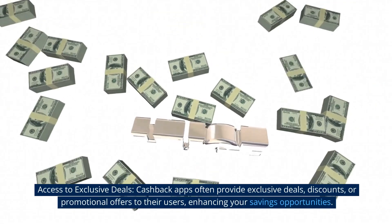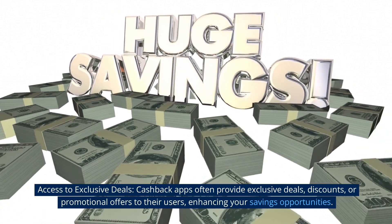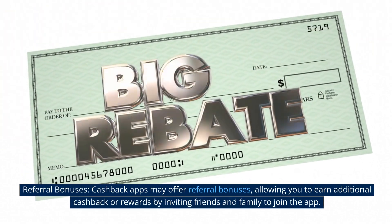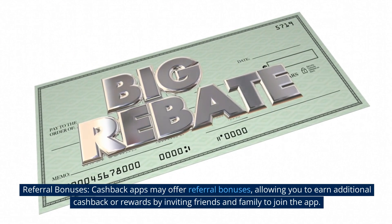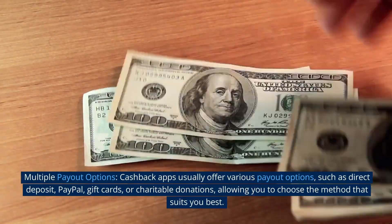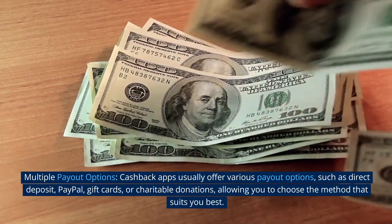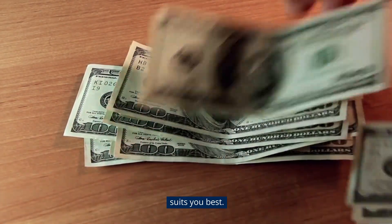Access to exclusive deals. Cashback apps often provide exclusive deals, discounts, or promotional offers to their users, enhancing your savings opportunities. Referral bonuses. Cashback apps may offer referral bonuses, allowing you to earn additional cashback or rewards by inviting friends and family to join the app. Multiple payout options. Cashback apps usually offer various payout options, such as direct deposit, PayPal, gift cards, or charitable donations, allowing you to choose the method that suits you best.